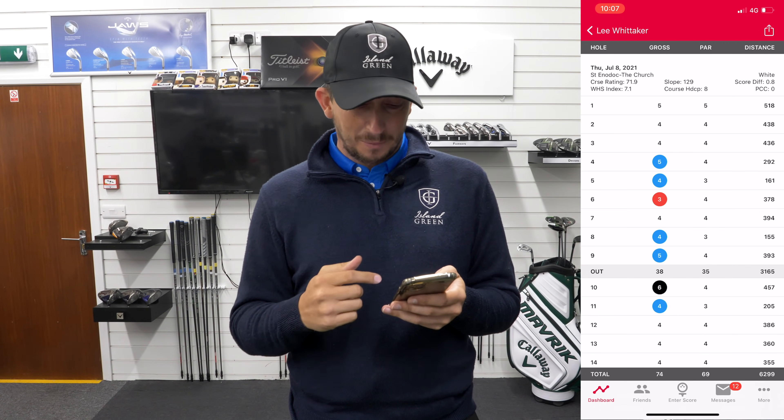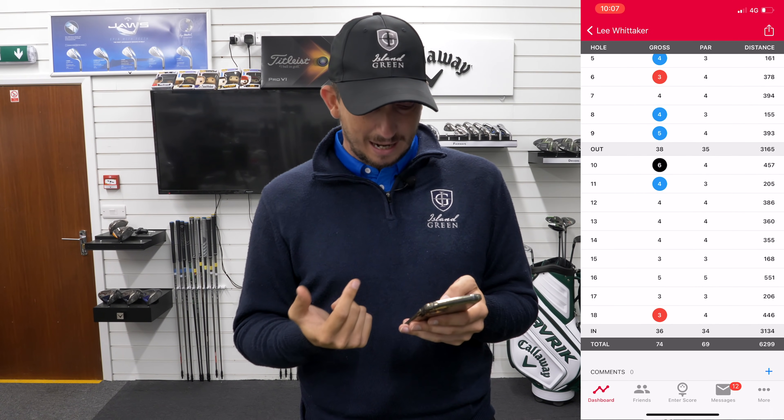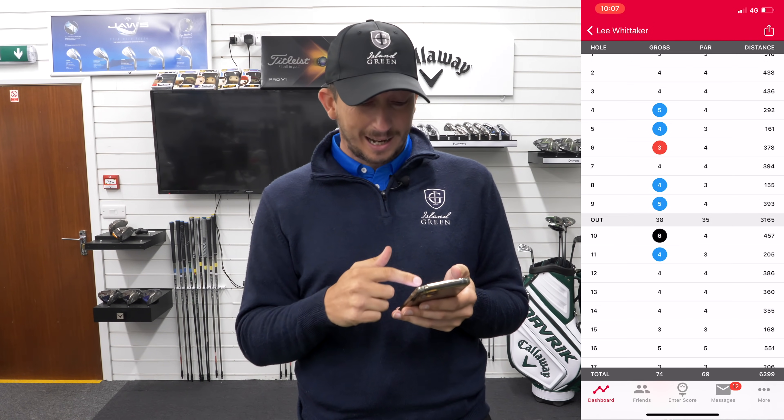As a result, I got a massive drop. I went from 9.5 to 7.1 with a 74 gross, and that's with holes 8, 9, 10, and 11.